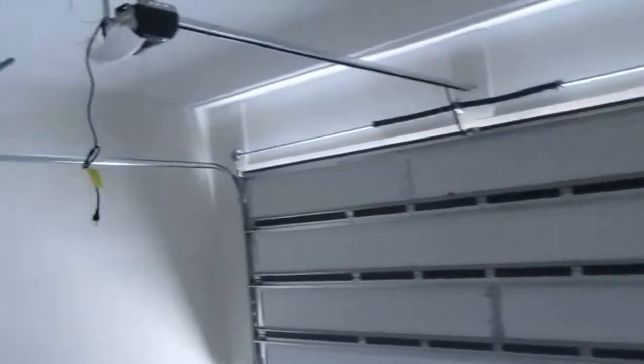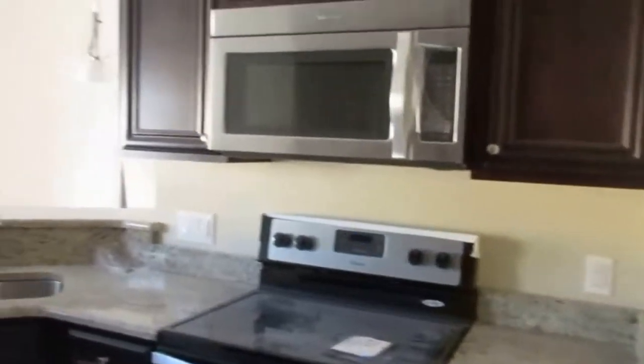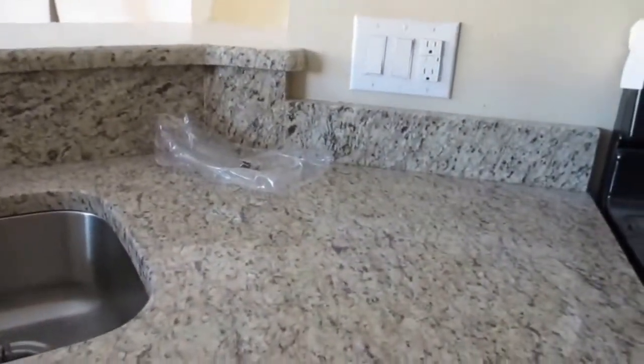Rocker switches throughout. Pull-down attic stairs, and a garage door opener. There's a little extra storage area in the utility room. Crown molding on the cabinets.